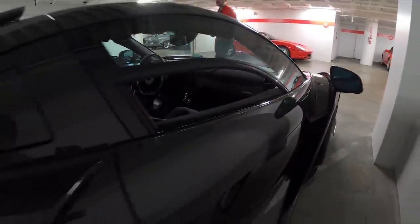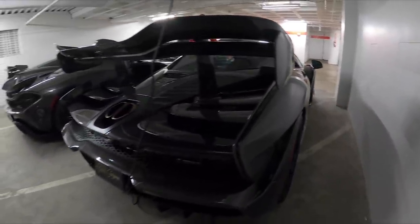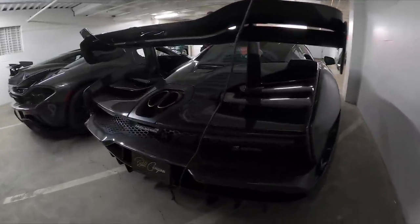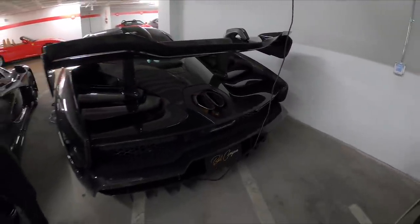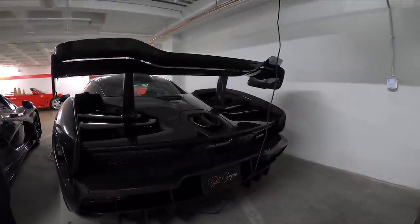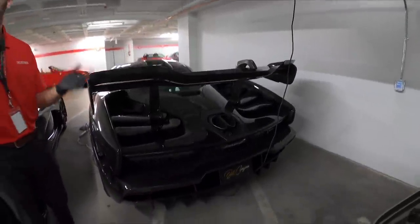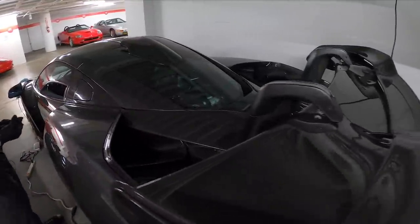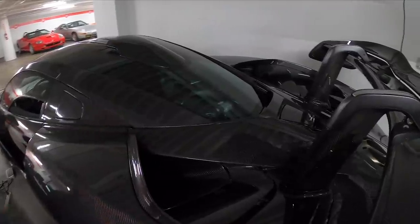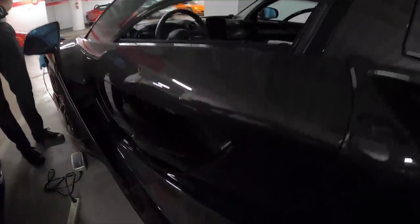Senna is very important to McLaren's history because he won all three of his Formula One World Championships with the company — in 1988, 1990, and 1991. At the rear, the car has what's called active aero: on full throttle the wing drops down to minimize drag down a straightaway, and when the brakes are applied the wing pops back up to create more downforce to help the car stop. In terms of design, it's not the most aesthetically pleasing car because it wasn't built to look stylish — it just happens to be stylish because of the speeds it can achieve. This is the essential definition of function over form.